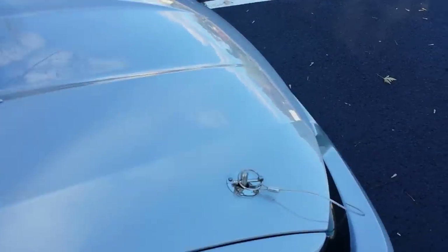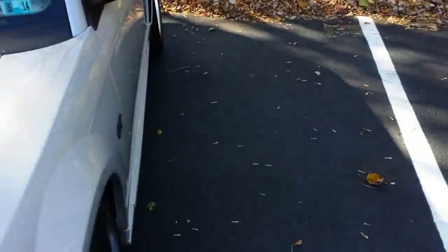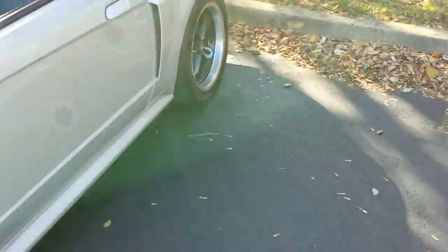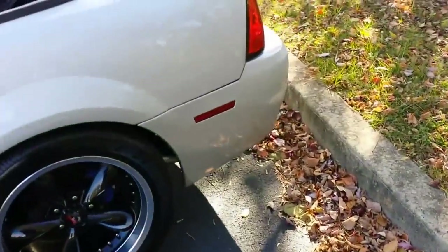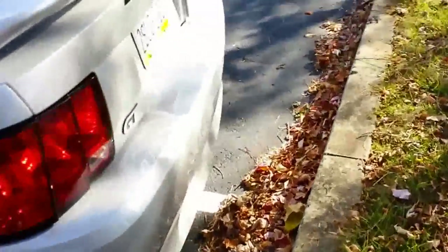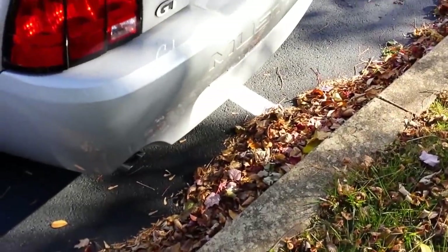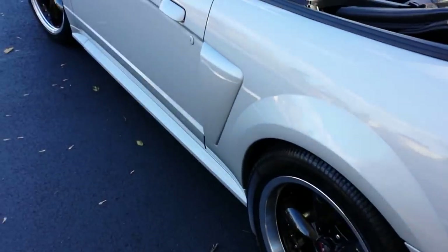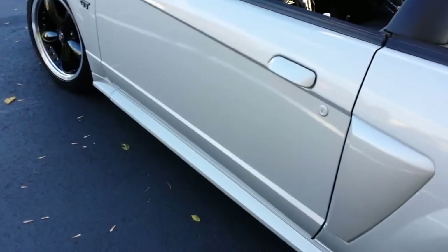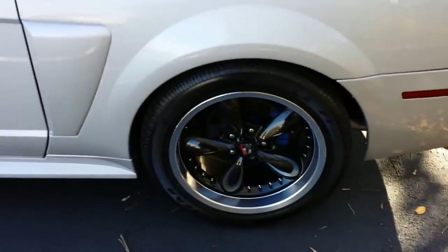We'll pop the hood open in a moment, but it had a Flowmaster exhaust system on it with four-inch extension tips. While the kit wasn't in too bad of shape, I opted to replace the whole exhaust from the headers back — new catalytic converters, everything. My ex-brother-in-law and I also put on a new power steering pump and I just did new pulleys.